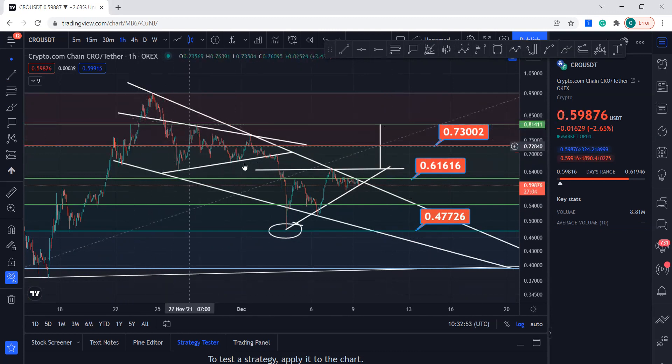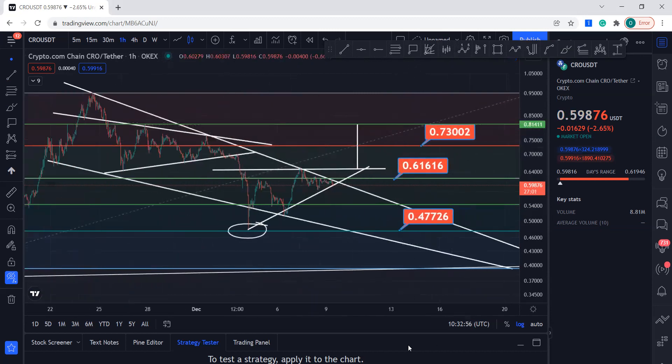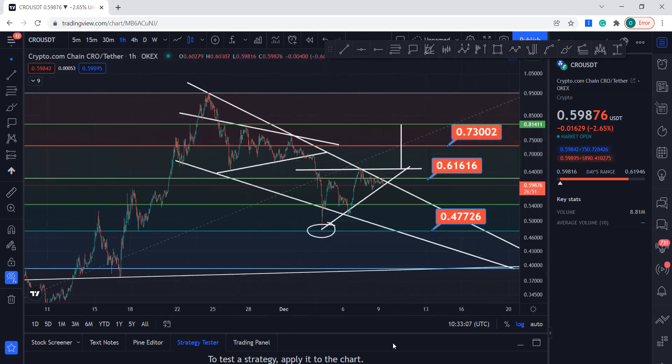Okay guys, thank you so much — hope this video brought you some information and insights. Just keep an eye on this, and hopefully we close the four-hourly candle above this resistance line and break it. Thank you so much, have a good day, and subscribe to my channel.